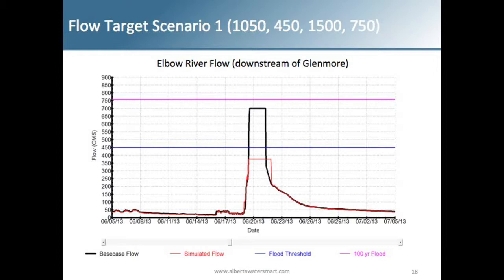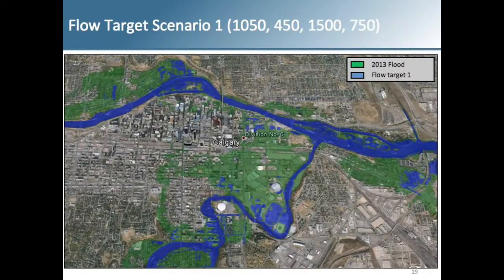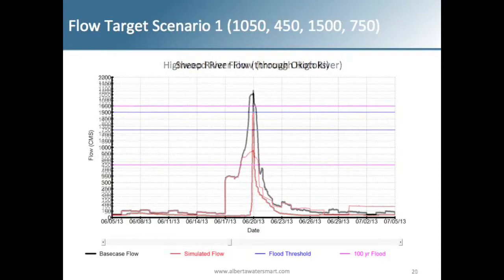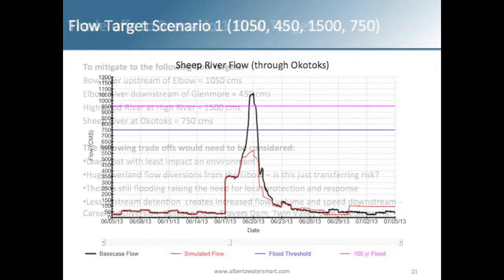At 1100 CMS in Calgary you'd still have flooding issues, but not as severe as 2013. On the Elbow River downstream of Glenmore Dam, with the diversion and Glenmore operations you could get flows down to about 375–400 CMS, much less than the 700 that went through. Through High River with a diversion — either north or south through the Little Bow — you could get from roughly 1800 CMS down to the 1500 CMS target. With two dry dams on the Sheep River, flows through Okotoks could be mitigated down to 550 CMS.